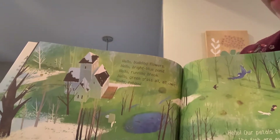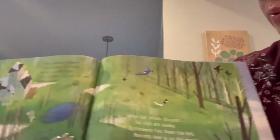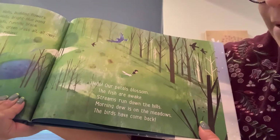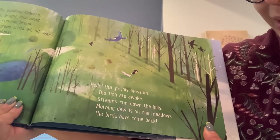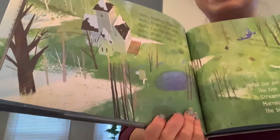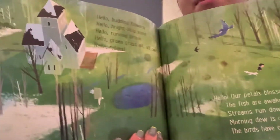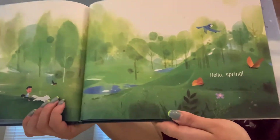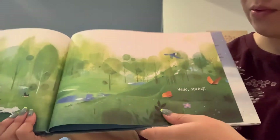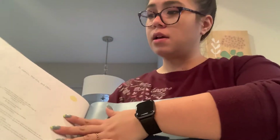Hello, budding flowers. Hello, bright blue pond. Hello, running brook. Hello, green grass — all, all over. Hello, robins. Hello, our petals blossom. The fish are awake. Streams run down the hills. Morning dew is on the meadows. The birds have come back. This is kind of like what it's looking like outside of our houses right now, isn't it? Maybe there's a little snow, but it's melting and we're seeing more animals. Goodbye, winter. Hello, spring. I can't wait until we see butterflies outside. Have any of you seen butterflies yet? I think it's too early for that. The end.